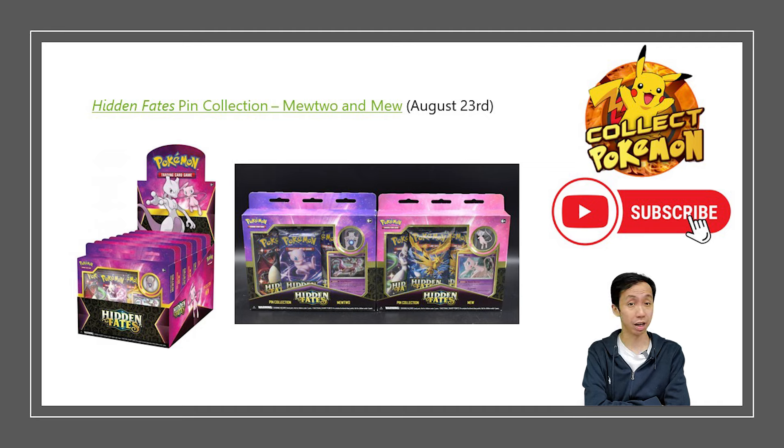The Hidden Fates pin collections are a set of eight boxes — four for Mew, four for Mewtwo. Each comes in a case with a pin and a special promo card of either Mew or Mewtwo, and within each box there are three booster packs of Hidden Fates. This was among the first products released with Hidden Fates, so people were really hyped and the pull rates were actually quite good.